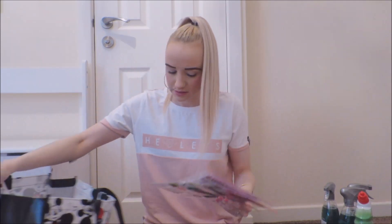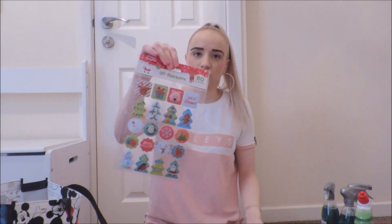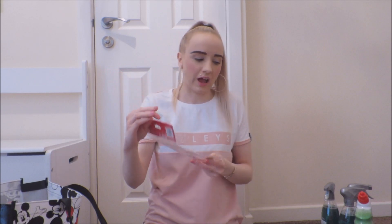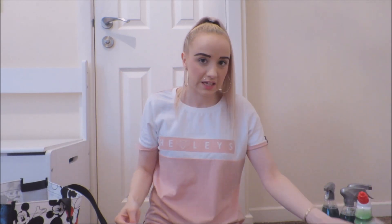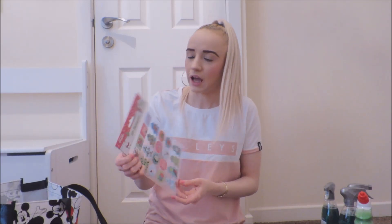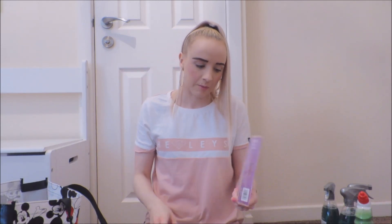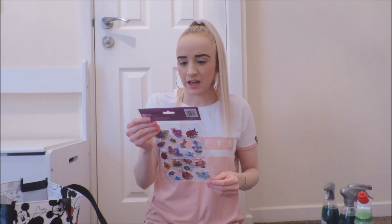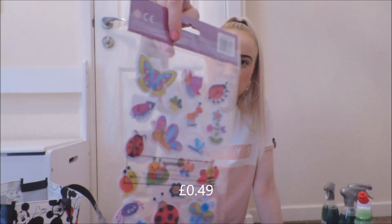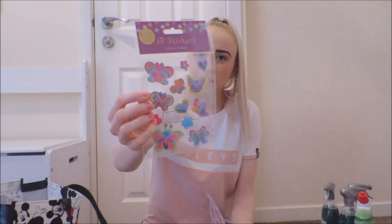Then there's more stickers. I got 20 3D stickers and they're like Christmas-themed. They look really cool. I think they're going to go in her Christmas Eve box, but I'm not 100% sure yet. I got two packs of them because you don't get many in each pack. Then I also got A5 stickers — again, they are 3D stickers, so much easier for her little fingers. I got this one and then a butterfly one.